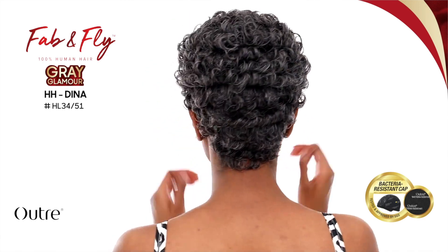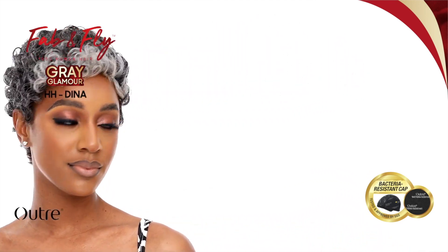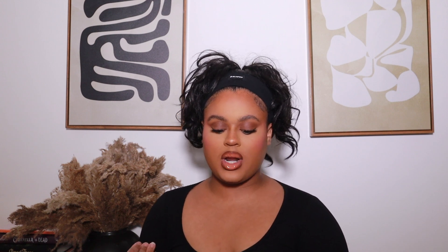I'm going to start with Outre first since there aren't as many units from them compared to Sensational. First up from Outre, they have a new Fab and Fly unit — a full wigs collection. This is actually a human hair wig, below eight inches, a curly pixie-style unit. What's really cool is that they're full human hair units and they come in a number of different gray color blends, which is great for the more mature customer. This style is called HHDina.